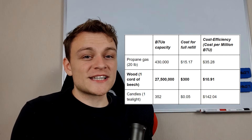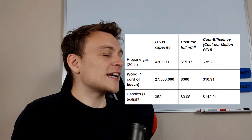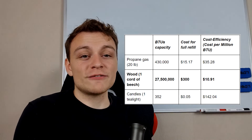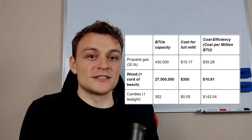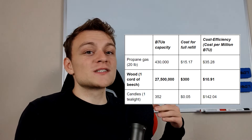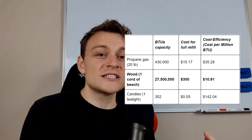With the cheapest candles I could find, the minimum amount you'd have to spend for the same heat that costs $10 with wood or $35 with gas would be $140 with candles. And that's an incredible sum.